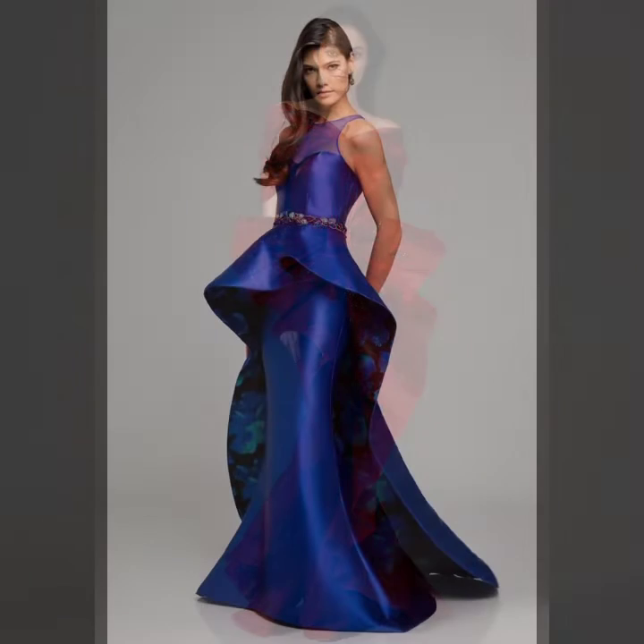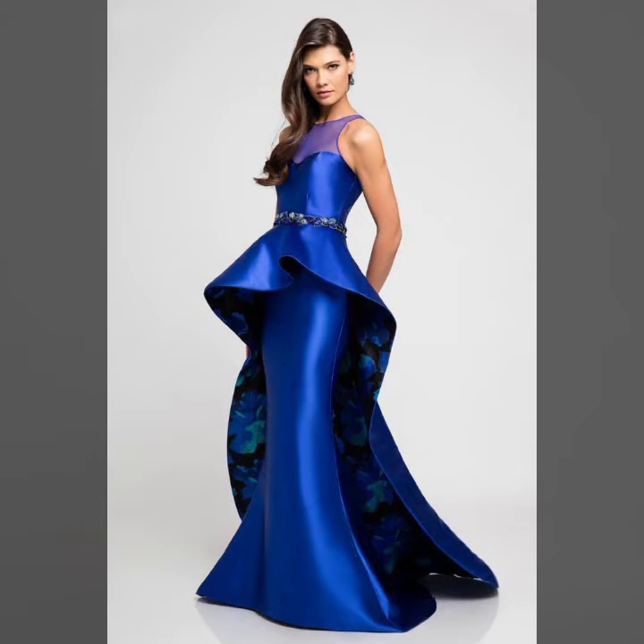Today I will show you in this video so stylish ideas of cocktail dresses for girls and women, and many more design ideas of cocktail dresses.